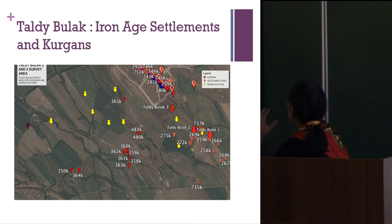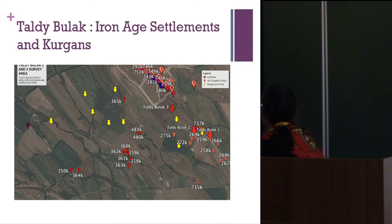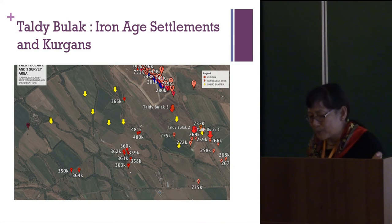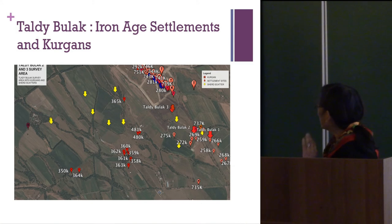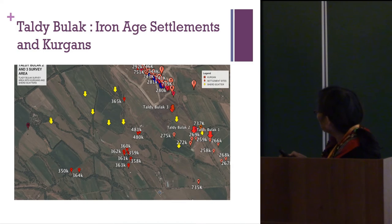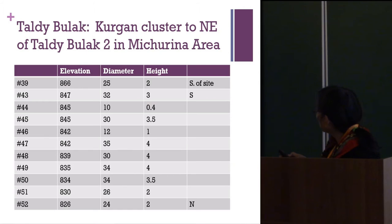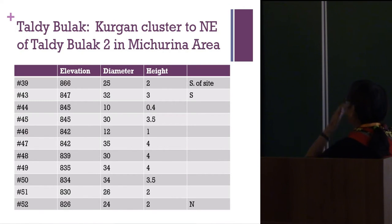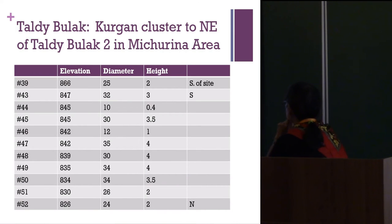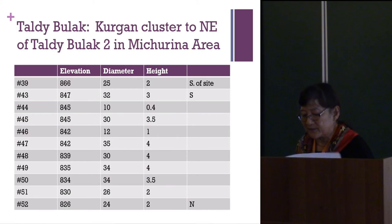Taldi Balak is another settlement site a bit further to the south, where we've worked for about seven years. You can see a whole line of kurgans going up along it, and I started to ask: what are these kurgans? We're pretty sure they're contemporaneous. Are they territorial markers or borders? Why do they tend to be along the banks of old streambeds? Looking at a small sample of one linear cluster, these kurgans are a little bigger in diameter and height than those in the two-site area.